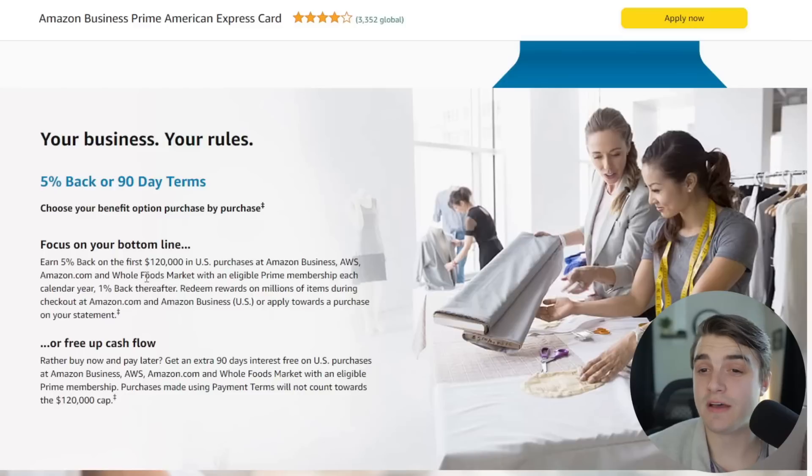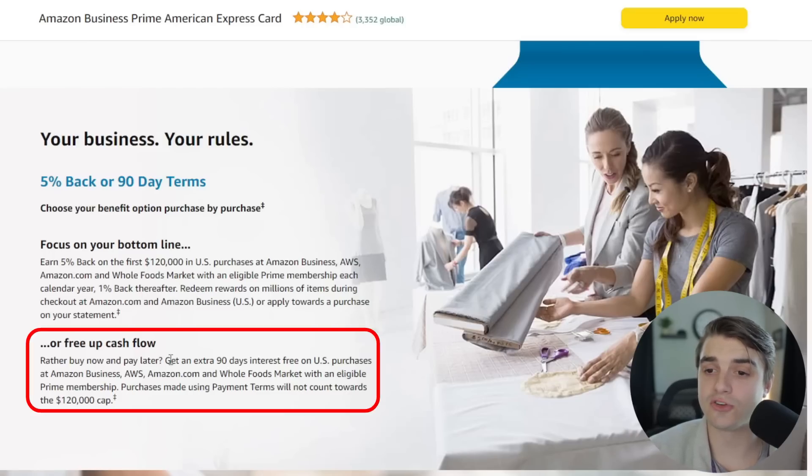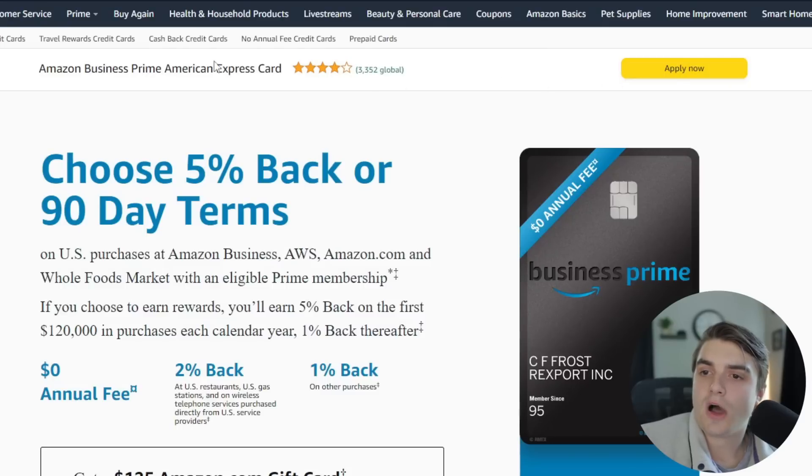The 5% back applies to the first $120,000 spent at Amazon Business, AWS, Amazon.com, or Whole Foods, as long as you have an Amazon Prime membership. Alternatively, the 90-day terms option gives you an extra 90 days interest-free on all purchases at those same locations. For me personally, I'm more focused on getting the rewards and don't need those interest-free loans, so most people will be applying for the 5% back option.